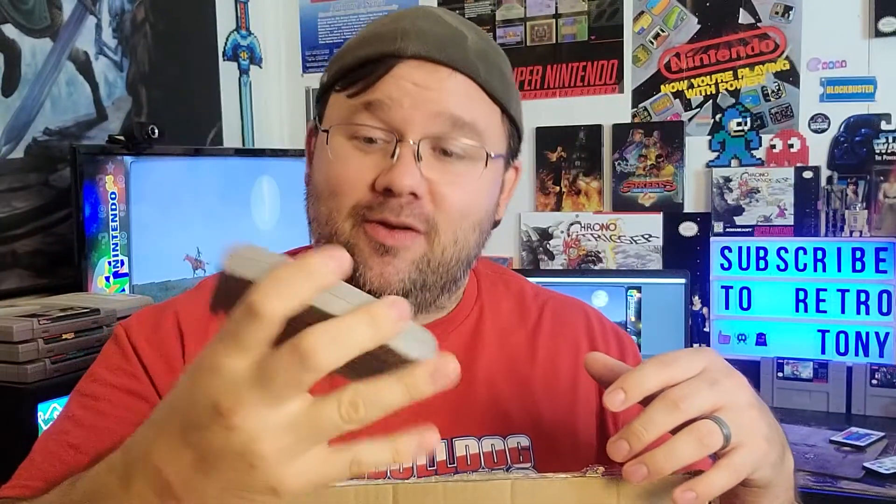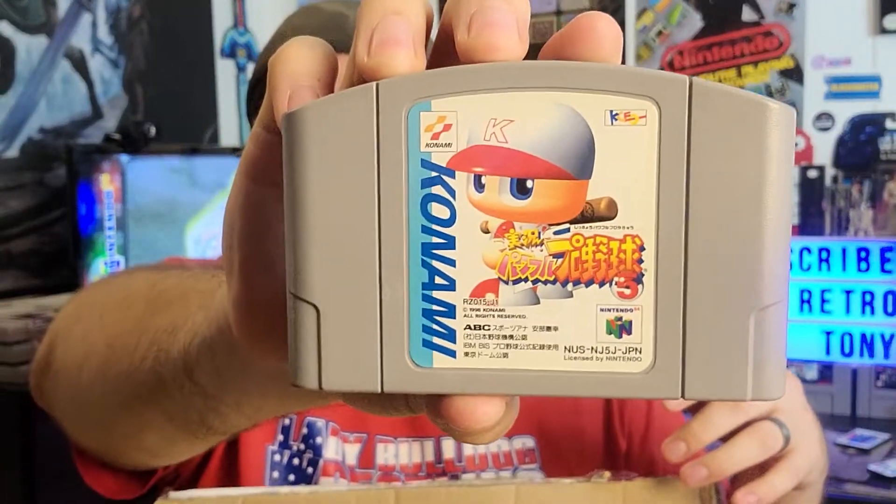I'm not gonna try to pronounce some of these games — if I know what they are, so be it; if not I'll probably make something up. Like for example, this is Baseball 5 — that's the only thing I can read on there besides Konami. There are actually some doubles in here and that's going to help me absorb some of this cost; I'll be able to sell or trade some. Mario Party 1 — yeah this is 1.